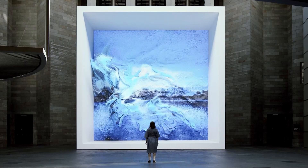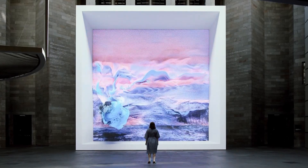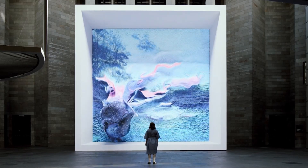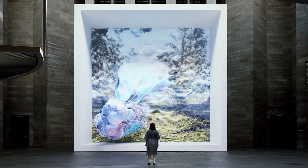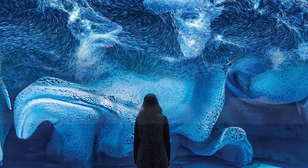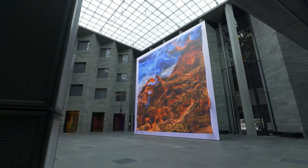Look closely at how the colors shift and blend. Sometimes you might see what looks like ocean waves, but they transform into cloud formations, then into abstract landscapes that defy description. It's as if you're watching nature itself evolving in real time, but through the dreams of a machine.